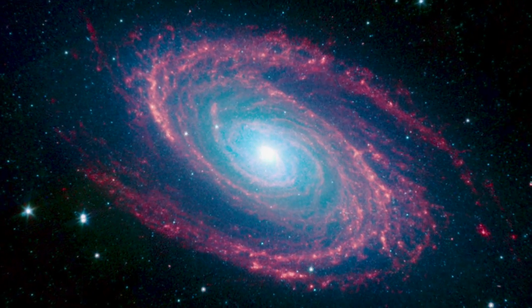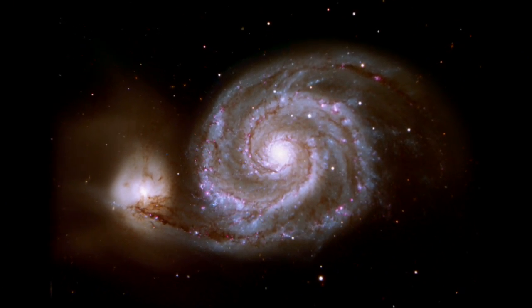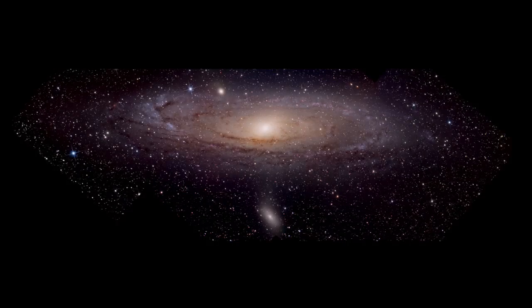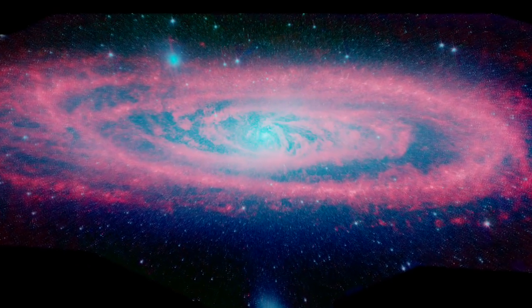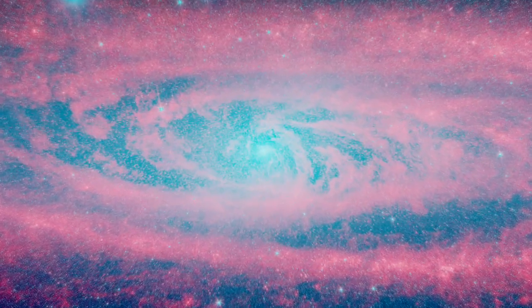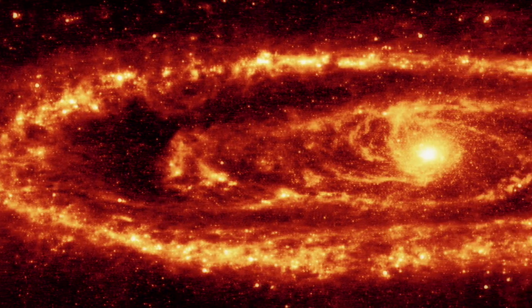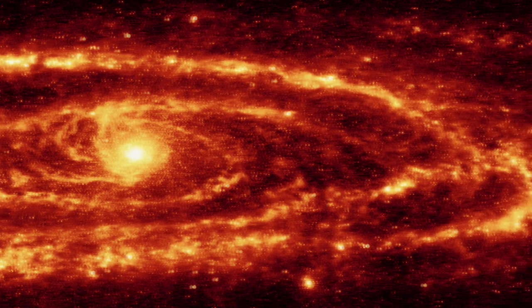When viewing galaxies at infrared wavelengths, the dust lanes glow. Spiral arms and other structures are easy to see. Spitzer's view of Andromeda is nothing short of spectacular. In the shorter wavelengths from the IRAC instrument, we see both the stars and dust lanes in sharp detail. At longer wavelengths seen by the MIPS detector, the starlight mostly fades, letting us study the warm dust directly.